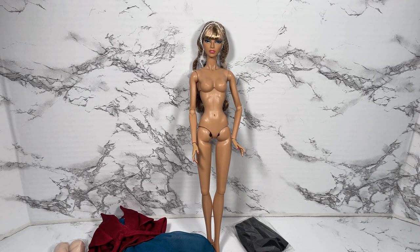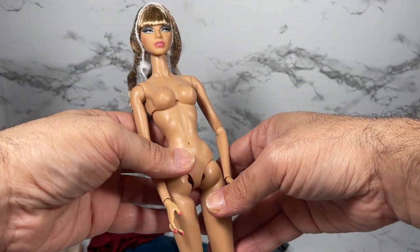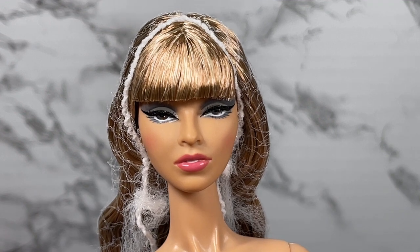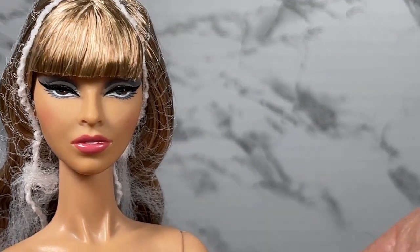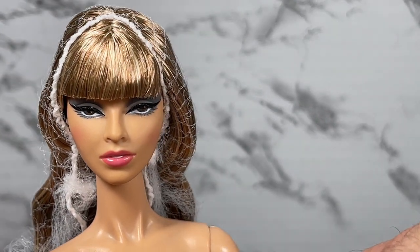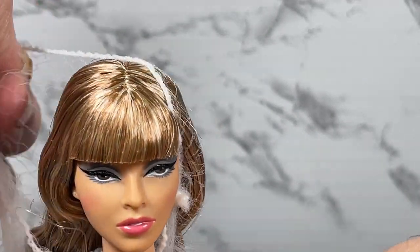Now taking a closer look at Social Standing Mademoiselle Margaret Jolie from the Style Lab. She comes on the FR6 body and her skin tone is Hungarian. The head sculpt is the Isha 1.0 sculpt, which is interesting because Isha 1.0 is currently used for three different characters: Isha, Mademoiselle Jolie, and Lucia for a bit. I love it though. I'm going to remove the hair net so we can take a closer look at her hair.